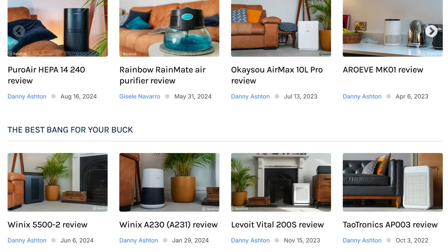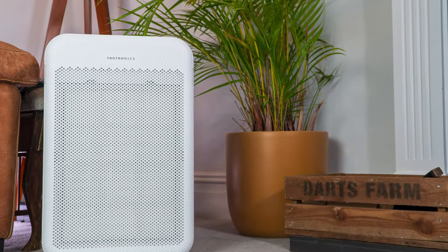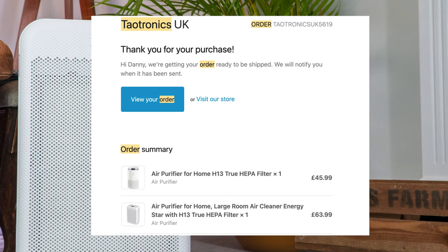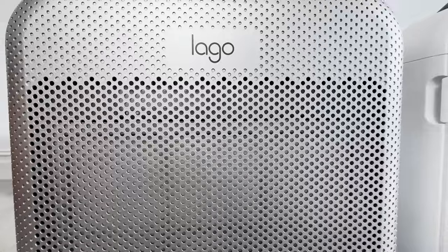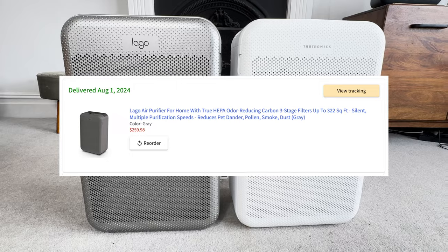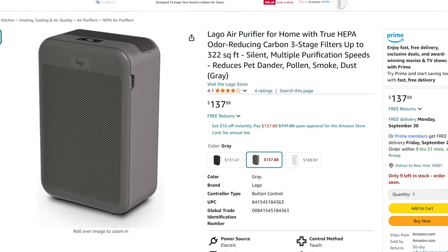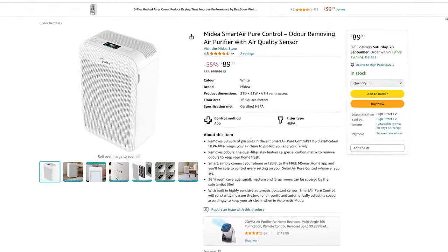As with all the air purifiers we test here at House Fresh, we paid for each of these devices with our own money. We bought the TITRONIX AP003 back in 2022 and paid £63.99. For the Lego air purifier, we used the export service Snap Click to bring it from the US, paying $259.98, though if you're based in the US it was available at the time of this review for $137.98. For the Midea device, we paid £89.99, available in the UK and many places in Europe.